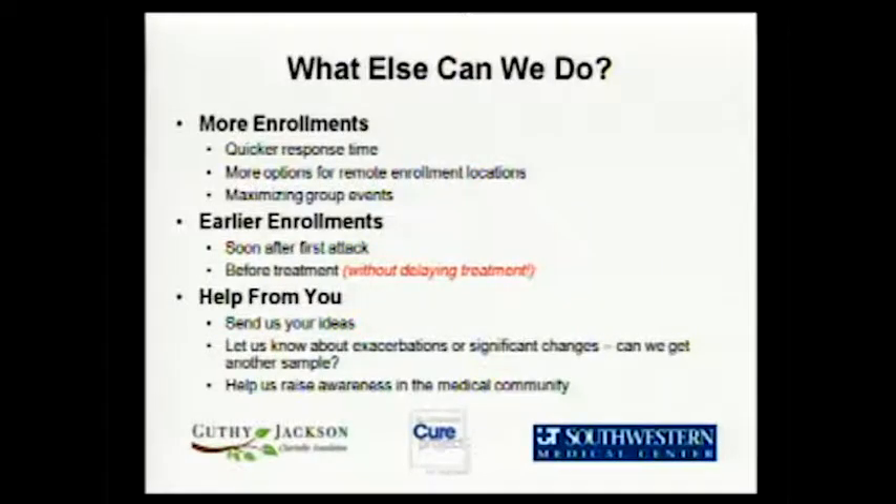We're really interested in getting to people sooner after first attacks or during an exacerbation. If we can get to somebody quickly enough to get some blood before treatment — without delaying treatment, very important — that's important for research. We want to create a repository full of samples of every type of opportunity and situation: before, after, and during treatment. And we want your ideas too. Anything you can tell me that might improve the process or how we do the repository, let us know. If you're having an exacerbation, maybe we can get a sample — those are important samples to have. Also just raising awareness will make such a difference.